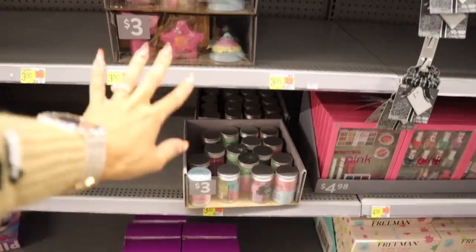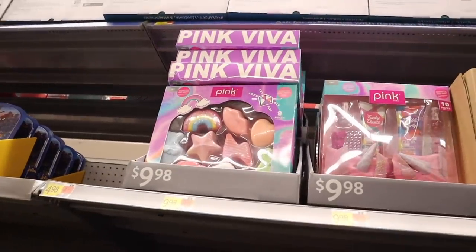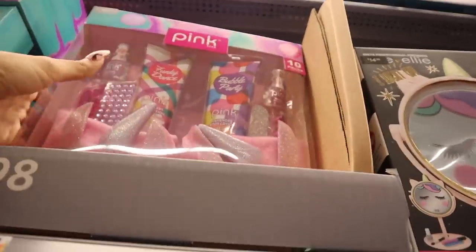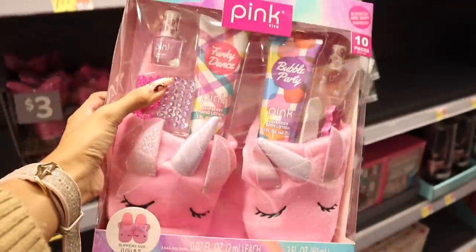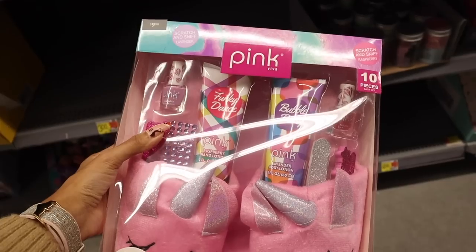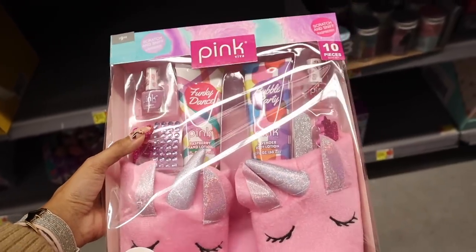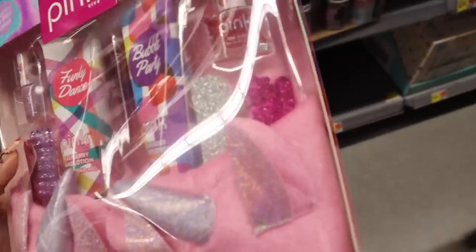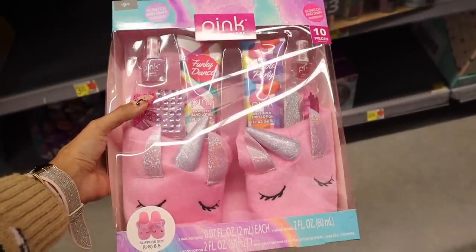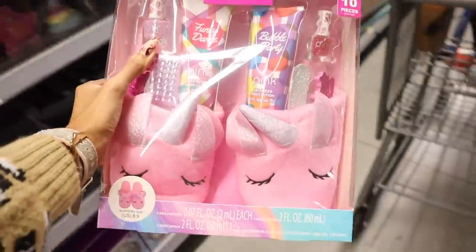Moving on, they have more bath bombs priced at five and three dollars. This Pink brand set is new — we found so many Pink products at the other Walmart. You get a purple nail polish, raspberry hand lotion, diamond nail stickers, a lavender body lotion, glitter nail files, and a pink glitter nail polish. I love the unicorn slippers with iridescent ears — ten pieces for only ten dollars, so this one is coming home with me.